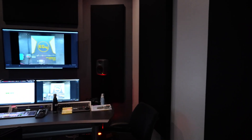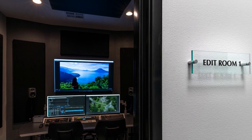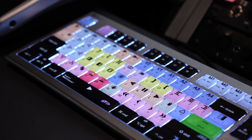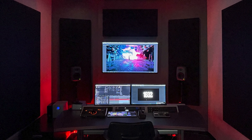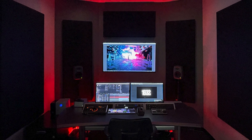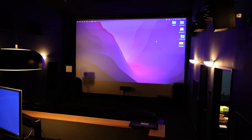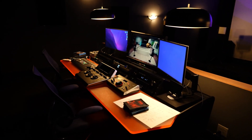Each edit bay is completely outfitted with Avid Media Composer, full Adobe Creative Suite, Boris Effects, and DaVinci Resolve for any needs you may have — editing, visual effects, motion graphics — outfitted with Apple Studio computers and acoustic paneling by LA Sound Panels, as well as Genelec 2.1 audio.